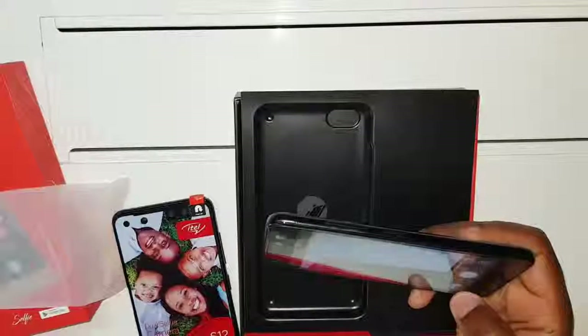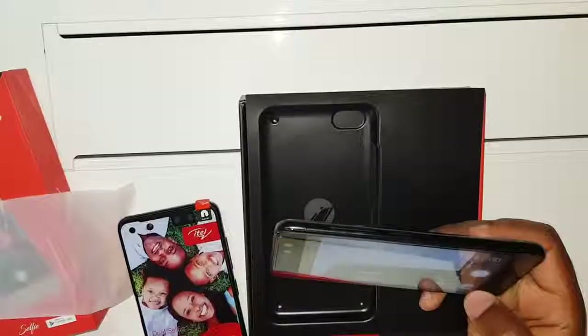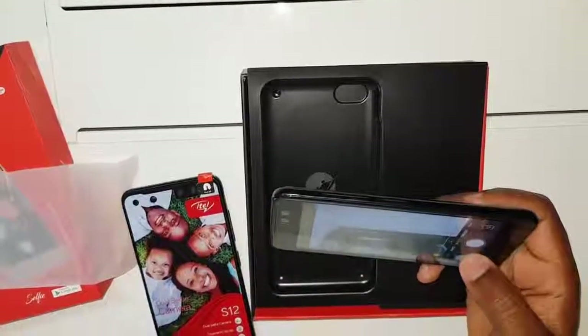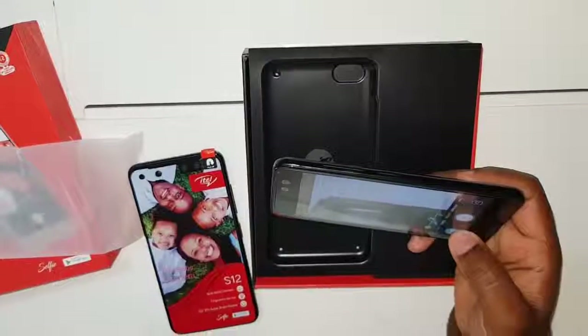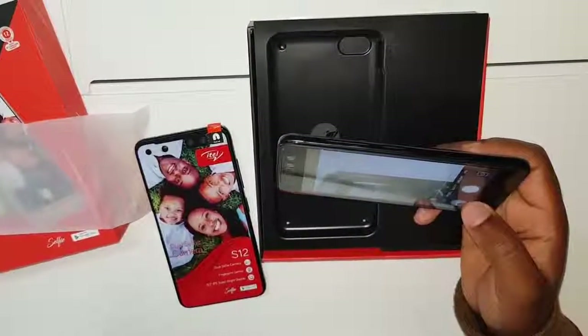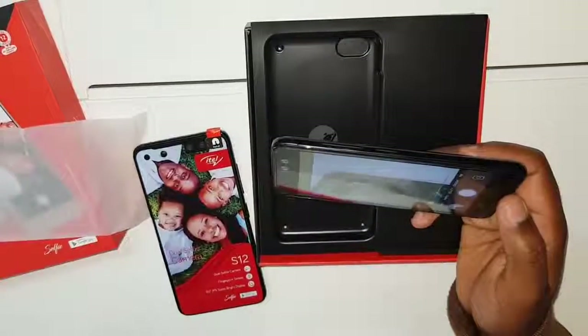This phone is one of the best phones for that price — only 85 dollars, which is 850 kwacha Zambian currency. I'm going to make a dedicated video just about the cameras so you can see why this phone stands out.